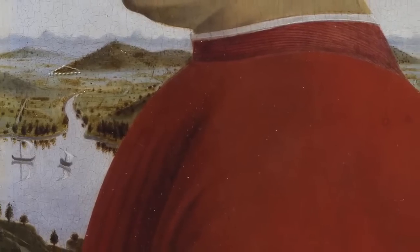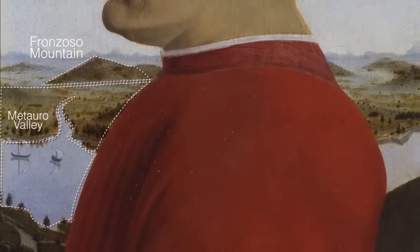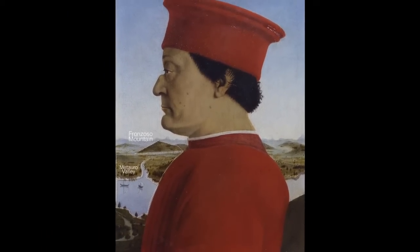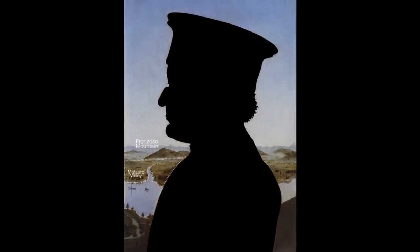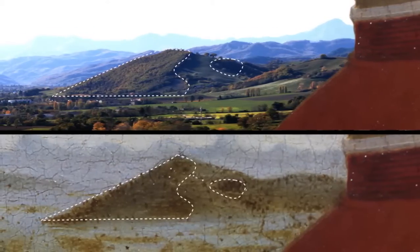Here are some clues. The biggest hill has a name — it's the Franzoso mountain — and the valley underneath is known as the valley of the river Metauro. Piero della Francesca portrayed a single landscape with Federico's portrait at the middle of it. All the clues lead to the Metauro Valley, an area the painter was particularly fond of.